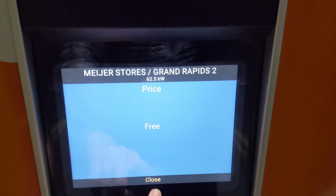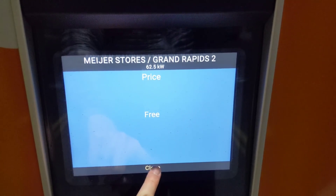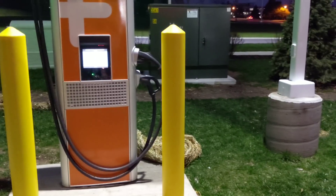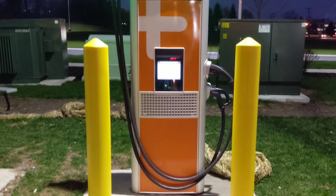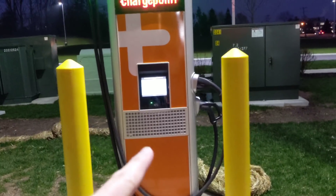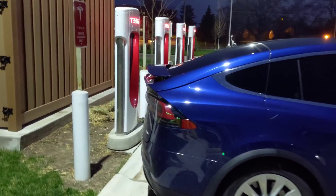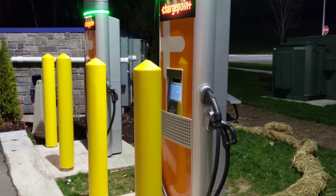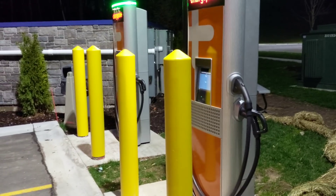Maybe Meyer is sponsoring it, and maybe you don't need a card to actually use it. Pretty slick looking design though. Well protected from people who don't back up very well. With Teslas you always back in unless the charger's on the side, but with most other cars the charge port is in the front of the car, so you'd be pulling in forward.